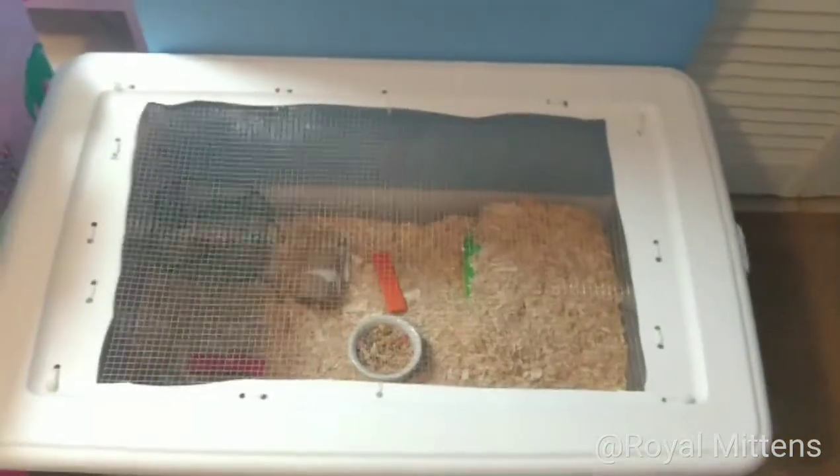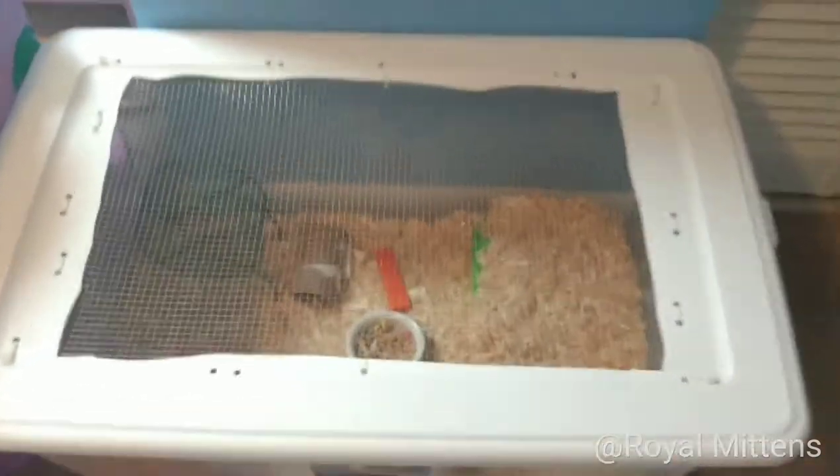Let's go ahead and meet the gerbil. So this is his bin cage. He is probably in his den right now because that's where he's been spending a lot of his time. That's him right there. You can't really see him very well through the side of the tank and through his den, so I will try and get him out of his den so you can see him.